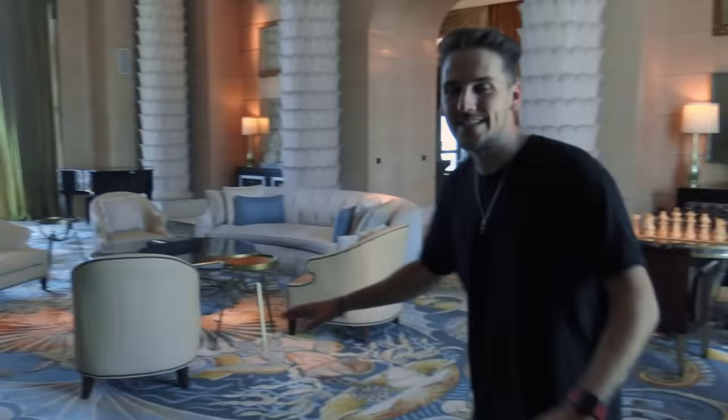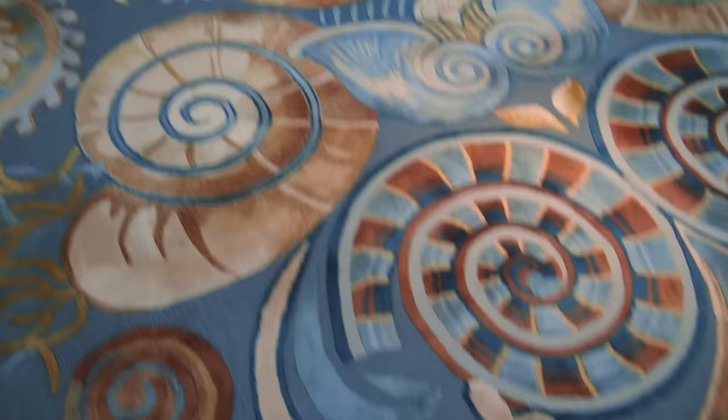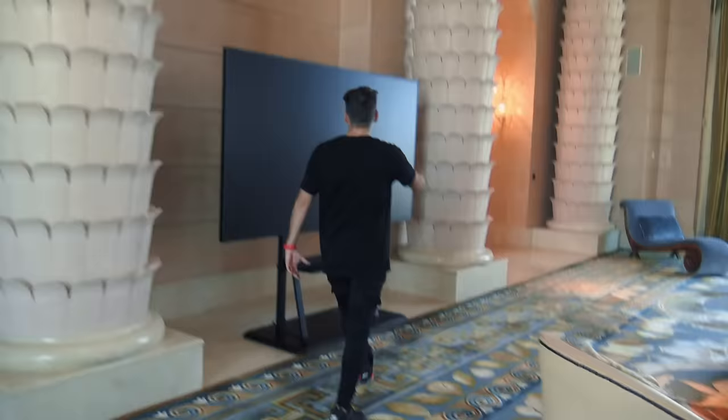Everything is underwater-themed. Even the pillars — you have these scaled pillars all the way to the top, like seashells on the rug. By the way, this is a massive rug — it goes completely end-to-end. 100-inch TV. Look at me standing next to this thing — it's like two times the size of me.